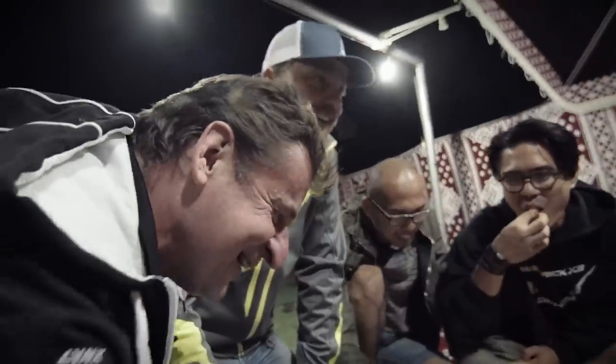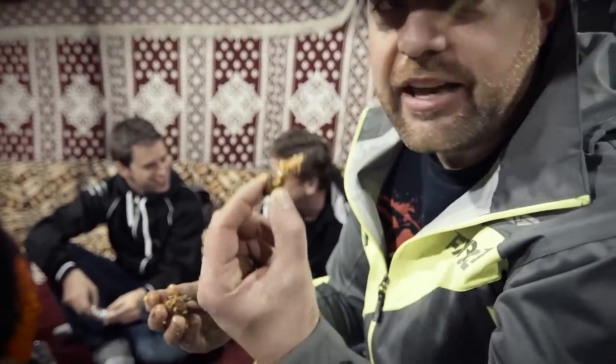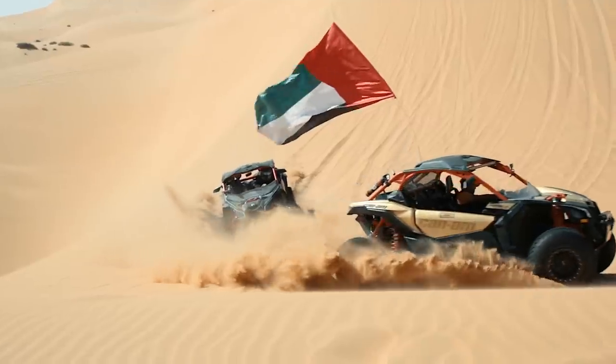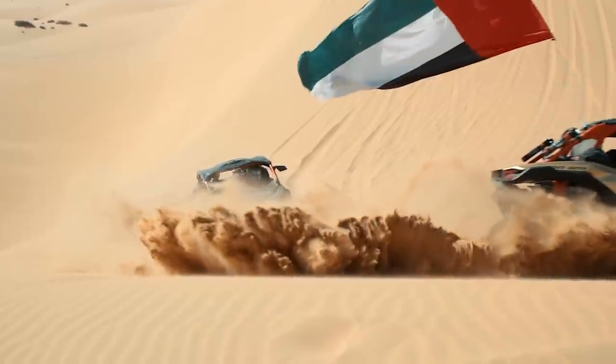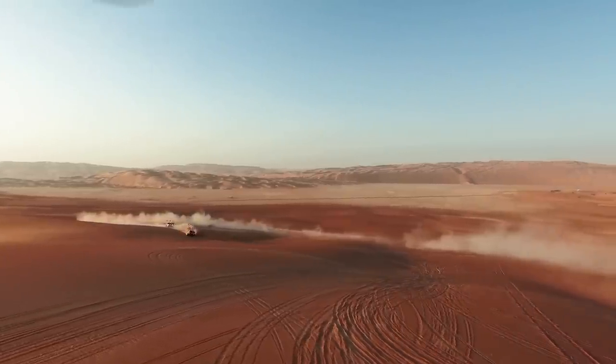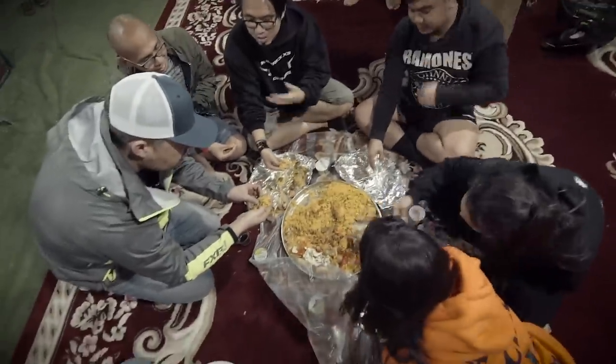Just immersing ourselves in the culture — we had lamb for lunch and now we're having camel. It's been really neat coming up to these Can-Am events because they've all been international. We did Mexico back in September of 2016 and the UAE in January of 2017. I'm interested to see what other areas we can go to in the fall of 2017. We'd definitely be interested in going out to Africa to explore an event, or anywhere else Can-Am is willing to take us — we'll be there.